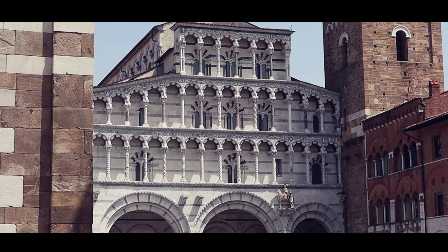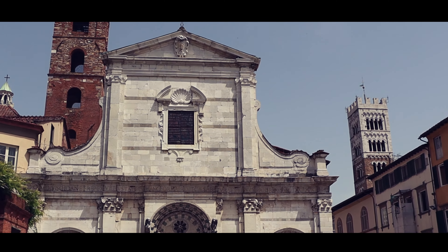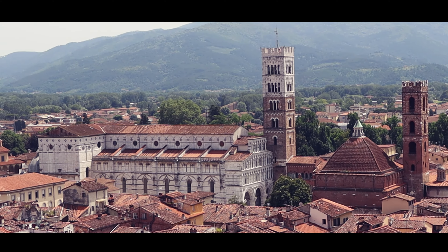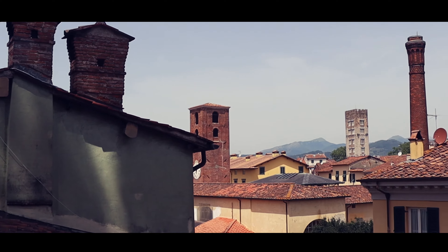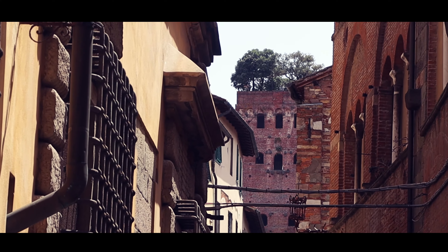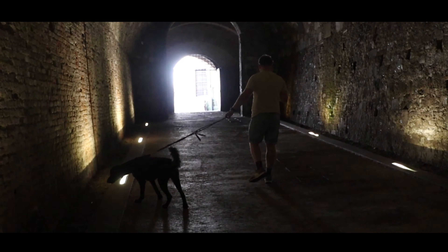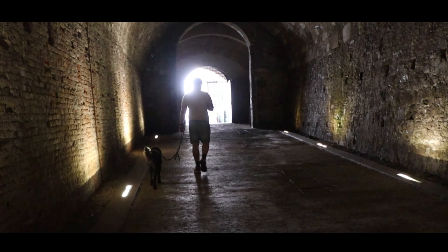Lucca is a city where history and charm intertwine, creating an atmosphere of timeless beauty. It's a place that invites you to explore its medieval streets and savor its rich culture. Come explore the enchanting highlights of Lucca, where history, charm, and tranquility merge into an unforgettable adventure. The part we love most about Lucca is that it hasn't been discovered by mass tourism yet, so you can really find yourself lost in the many, many streets.